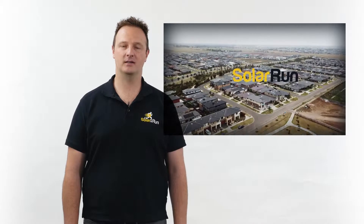Hi, Anthony here from Solar Run. This video is about solar technology and brands.